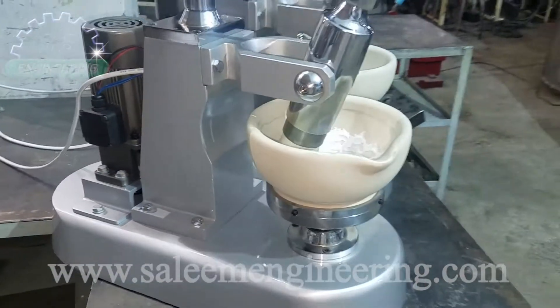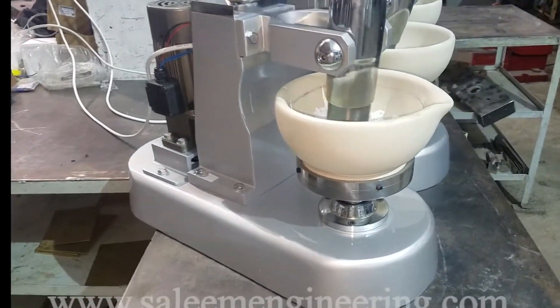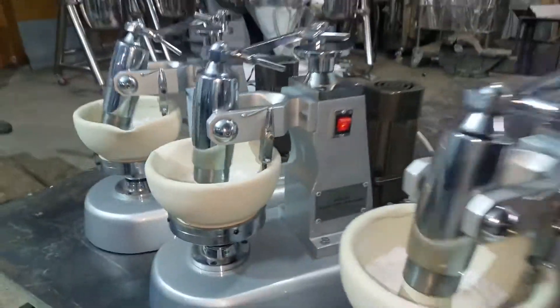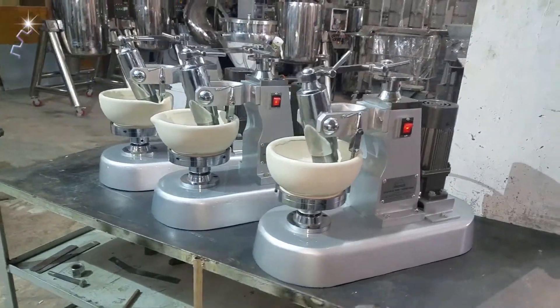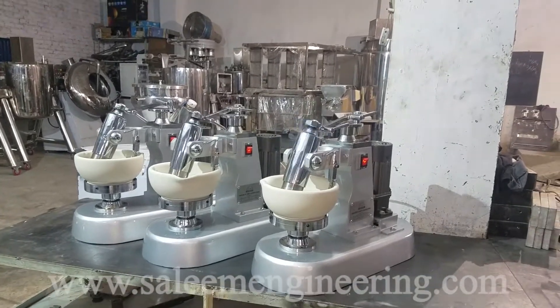The SSK-06 is suitable for processing brittle, hard, soft, and pasty materials. Another advantage is the comfort mounting system — the pestle can be easily pulled in and out by hand, and the mortar screwed up within seconds. This makes cleaning the mill quicker and easier.